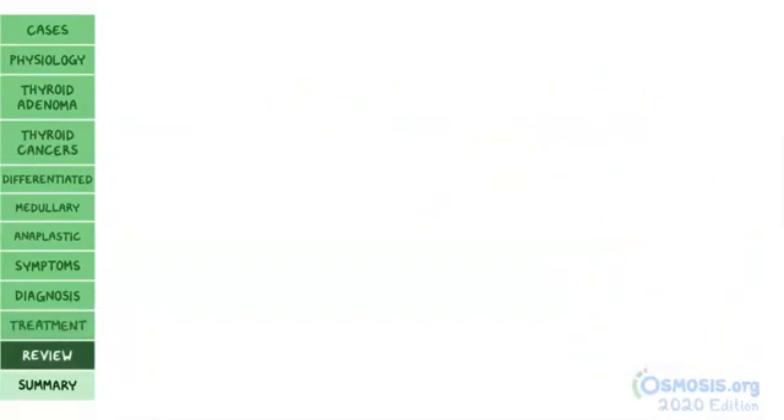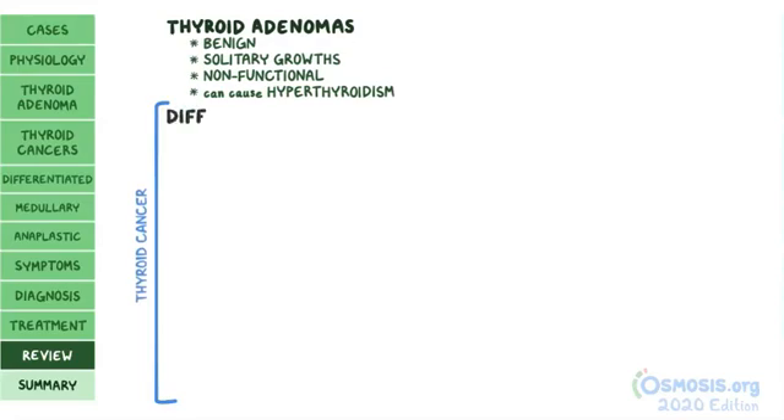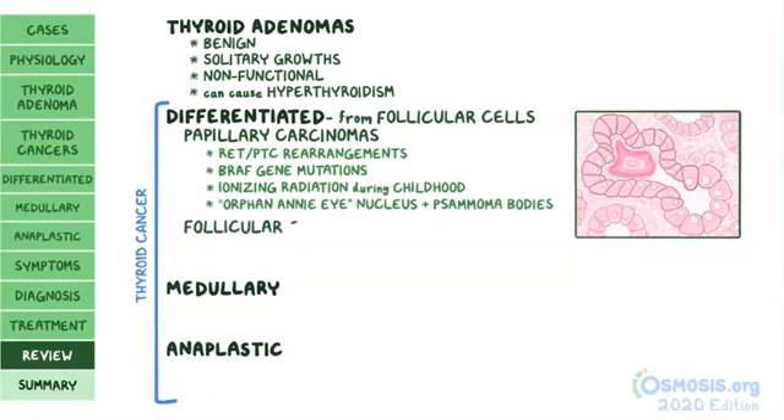As a quick recap: thyroid adenomas are benign, solitary growths — most often non-functional but rarely causing hyperthyroidism. There are three main types of thyroid cancer: differentiated, medullary, and anaplastic. Differentiated carcinomas arise from follicular cells. The most common are papillary carcinomas, associated with RET/PTC rearrangements and BRAF gene mutations, as well as ionizing radiation during childhood; histology shows orphan Annie nuclei and psammoma bodies. Follicular carcinomas are associated with RAS oncogene activation and PAX8-PPARγ translocations.